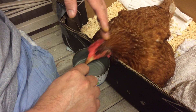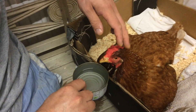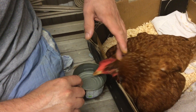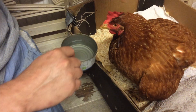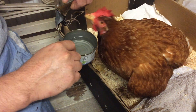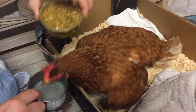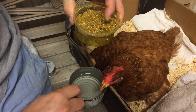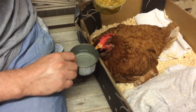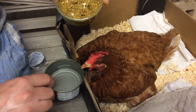Seven days ago she couldn't stand at all — now she's showing more signs of partially standing. She loves the bicarbonate water and can't get enough of it. The food is layers pellets, turmeric, and grit with a bit of water, turned into a large pellet shape and carefully pushed down the throat — that's keeping her alive in terms of energy.